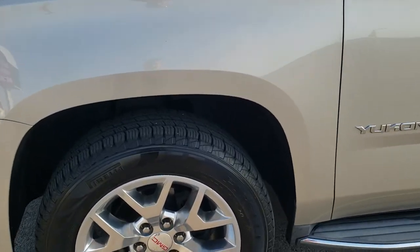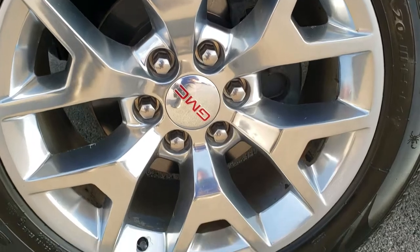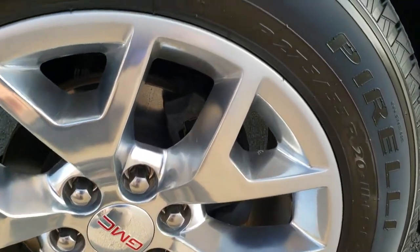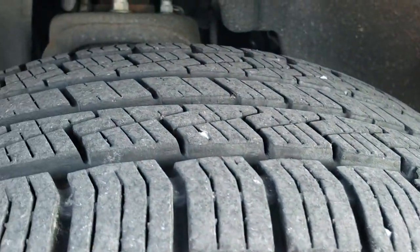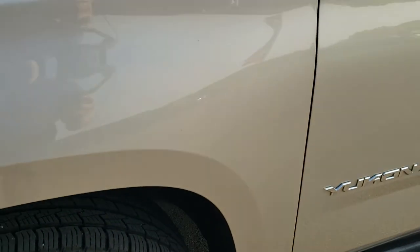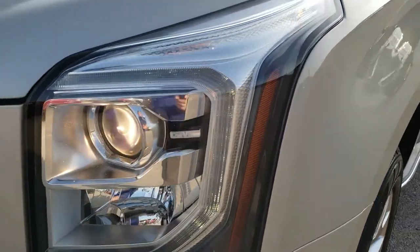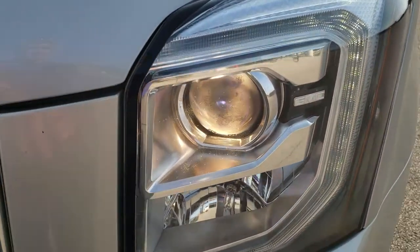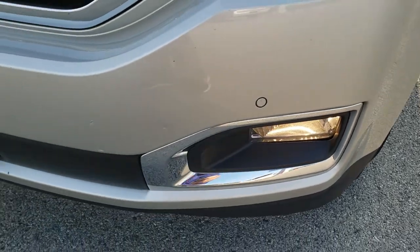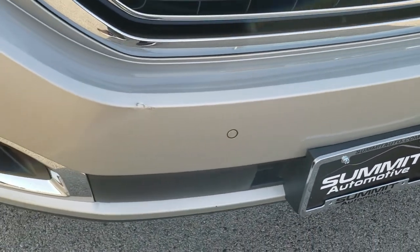This one comes with the 20-inch polished aluminum rims — really nice shape on those rims. It has Pirelli Scorpion 275-55 R20 tires with about 60-70% of the tread left on them. Front fender is in excellent condition; I didn't see any dents or dings on that. This one does come with the LED running lights, the projector lamp headlamps, and the factory fog lights down there. Front bumper is in pretty nice condition — it does have a couple little nicks on it.